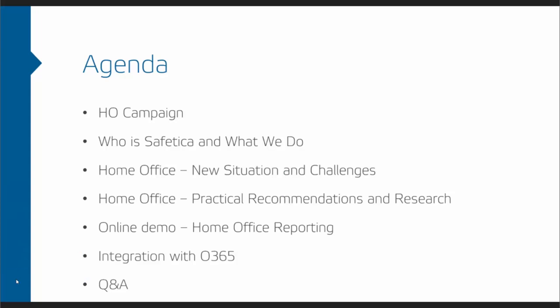So what will be on the agenda? Number one is the home office campaign we prepared. Some of our partners and customers are asking what it's about. The thing is, a lot of companies currently need advice and help due to the consequences of the new coronavirus, and one of those areas they really need help with is security — something we've been doing at Safety Car since the company started.